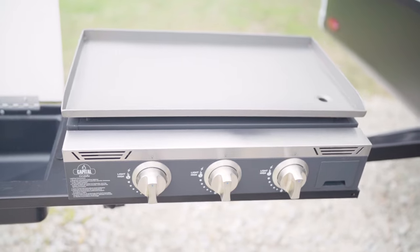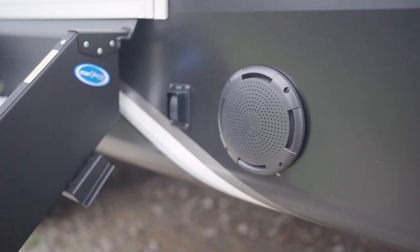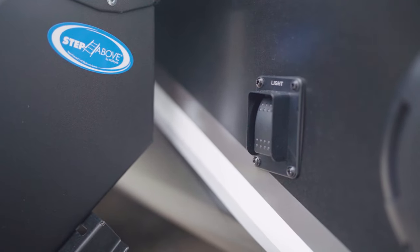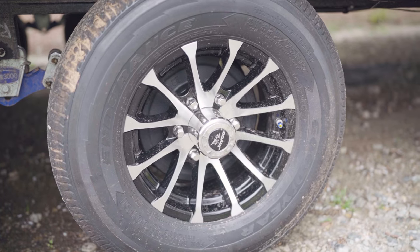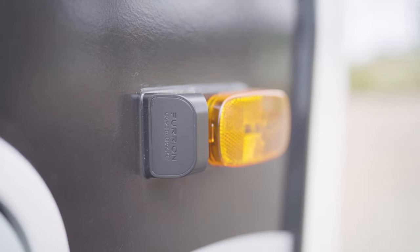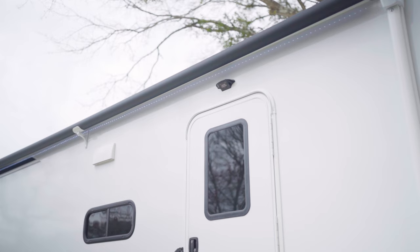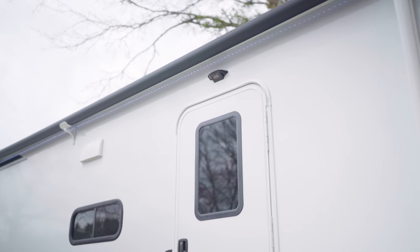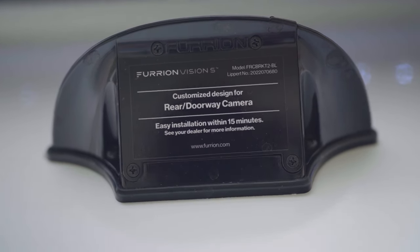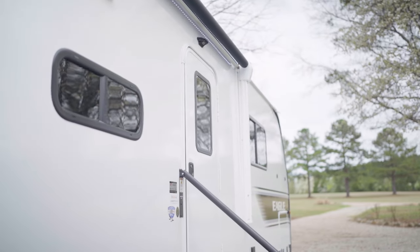We have Bluetooth Marine Grade speakers outside connected back to the head unit inside so you can run your phone through them. In addition to the lights in the awning, they provide step lights for a soft entry glow. This is equipped with Goodyear tires and beautiful rims. In addition to the standard side view and rear view pre-wired camera systems, this is also pre-wired for a camera above the main entry door — so you can use that monitor as a security system once you're set up at camp.